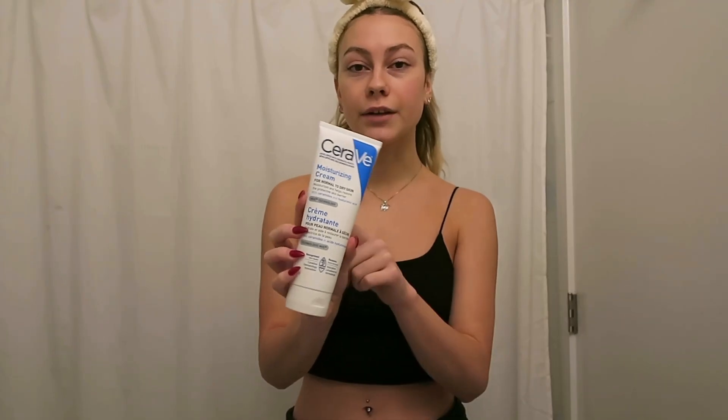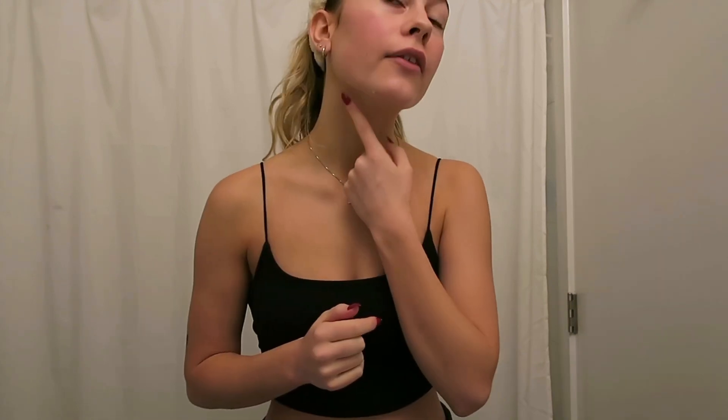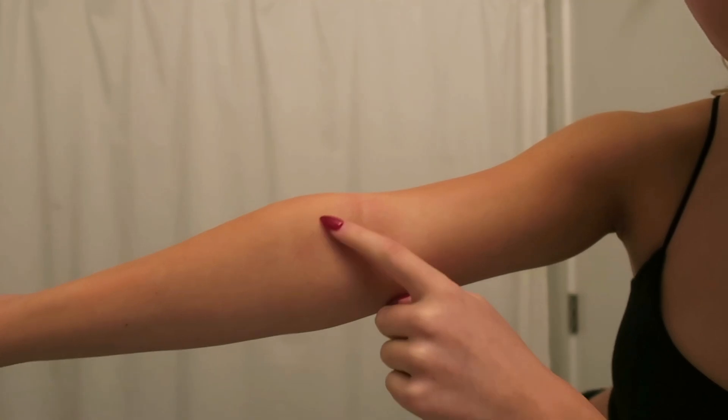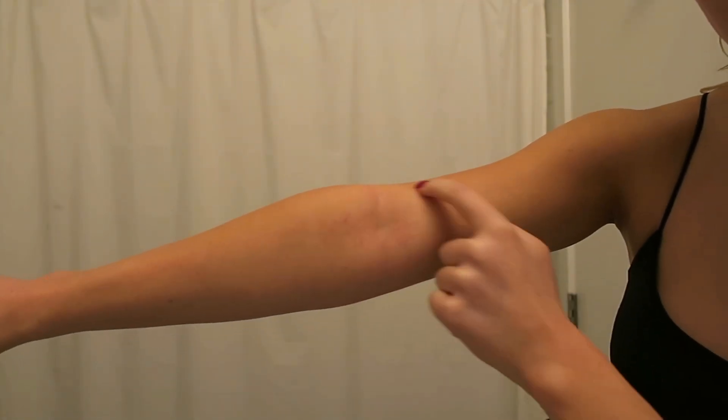Lastly I'm going to use the CeraVe Moisturizing Cream. Eczema season is coming and I'm trying to stay ahead of it. I do not want eczema like I did last year — I'm already starting to get it. I have a pretty good spot on my neck over here. You can sort of see it's coming on my arm. This is an eczema scar by the way. So for my eczema girlies out there, I feel you. I also self-tanned and that kind of makes it act up, but whatever. It is now time to do some makeup.